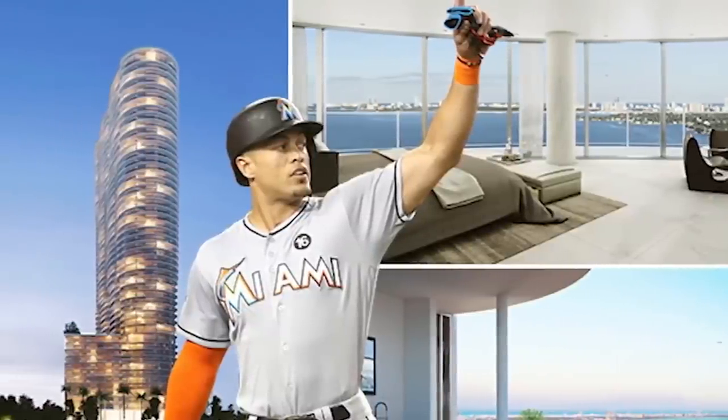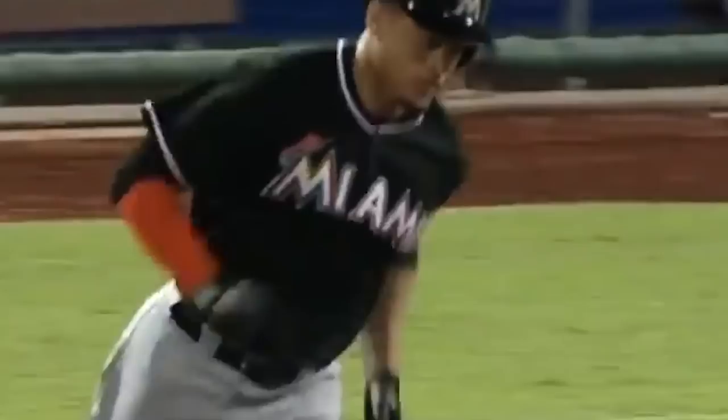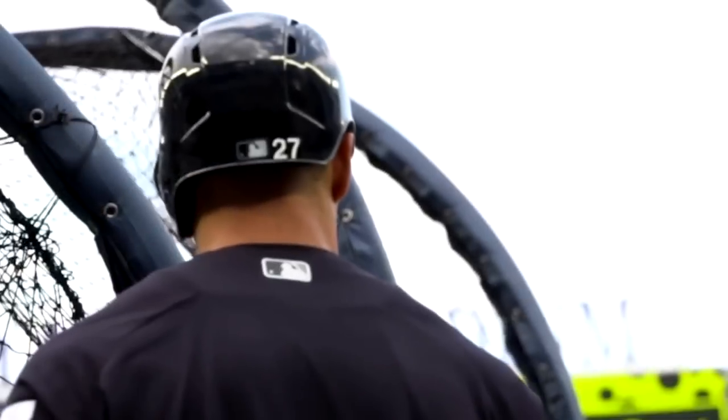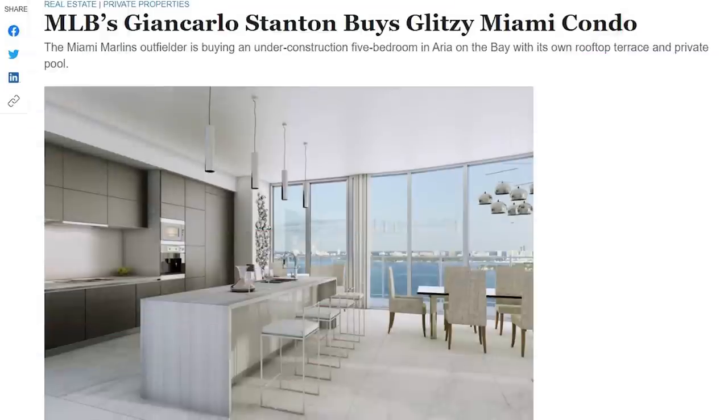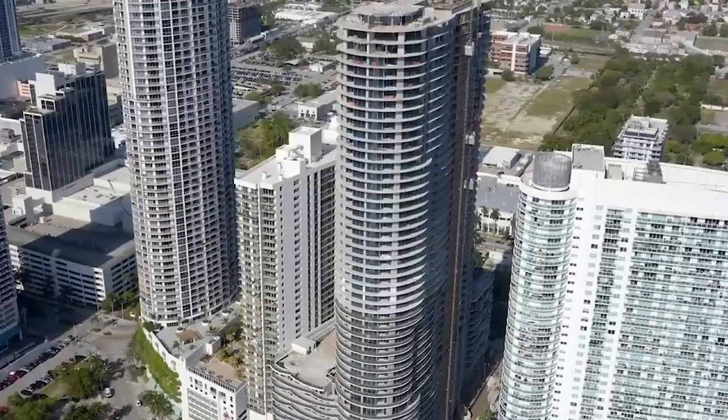After putting pen to paper for the Miami Marlins in 2014 to become the first player ever in any sport to sign a contract worth over $300 million, it took him just three years to acquire this eye-popping condo. It was listed at $6.6 million by the Wall Street Journal, but when it was finally purchased by Stanton, who's represented by Ben Moss and John Fincher of Compass, the price was not disclosed.